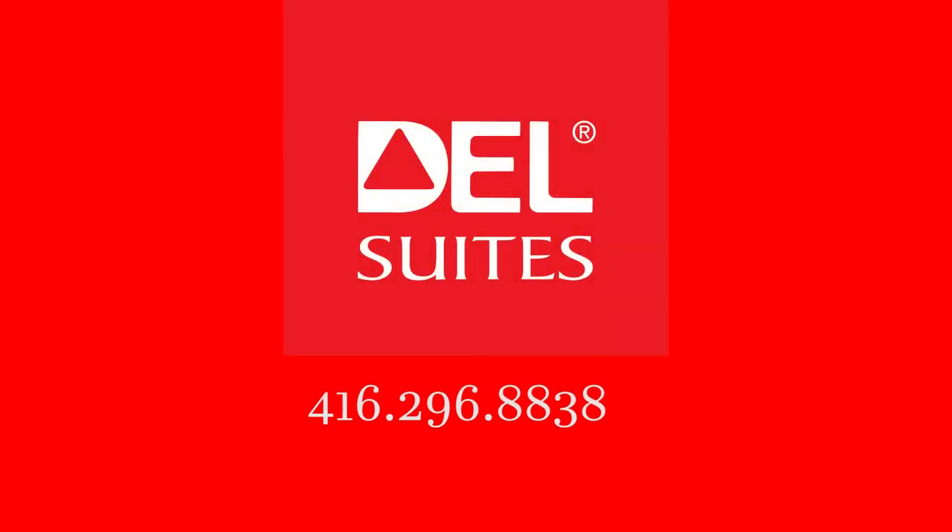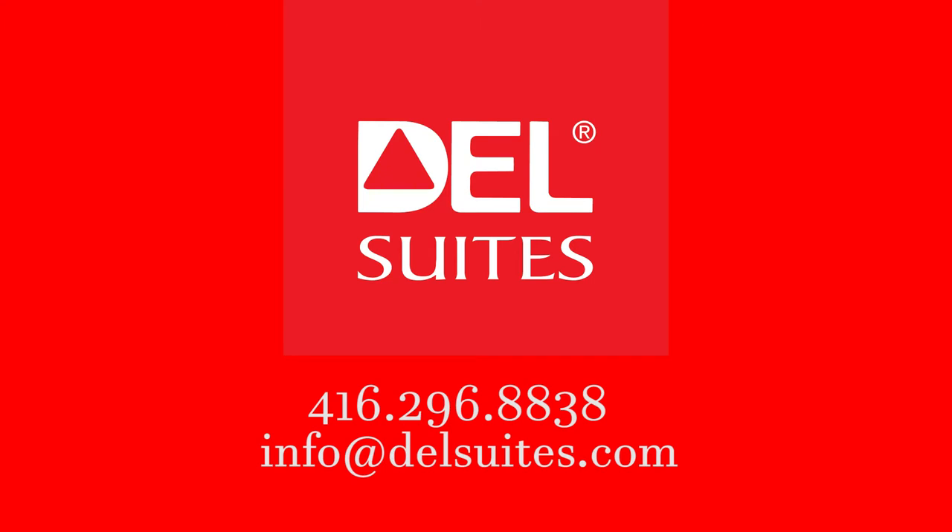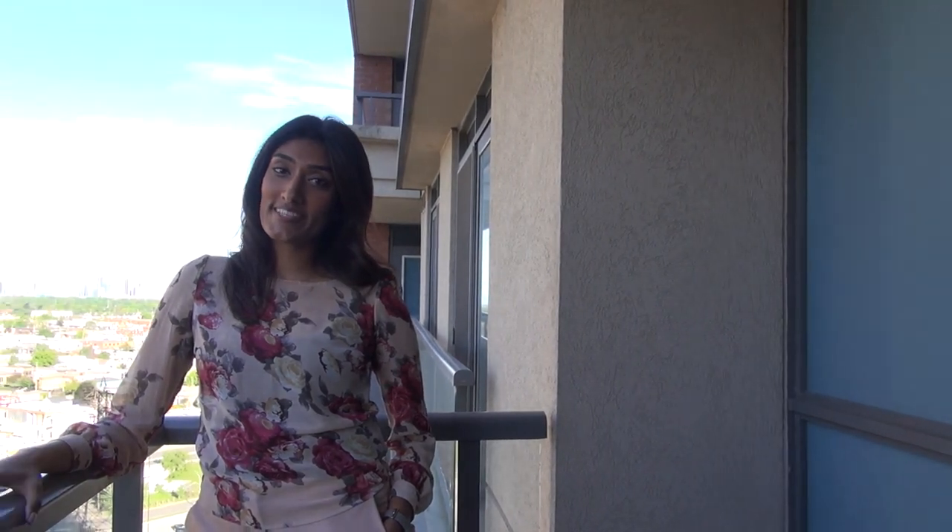If you have any further questions, please don't hesitate to reach out to us at 416-296-8838 or email us at info@dellsuites.com. You can also refer to your online guest directory by visiting our website. There you have a quick rundown of your home away from home. Thank you, and I hope you enjoy your stay with Dell Suites.